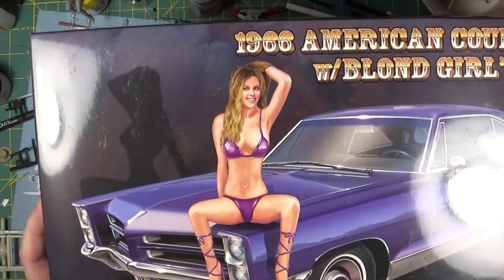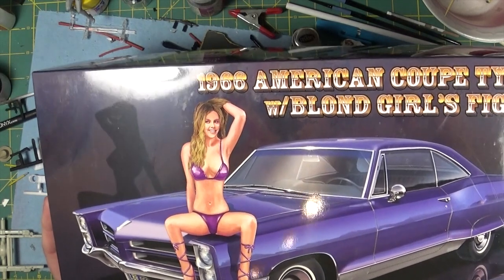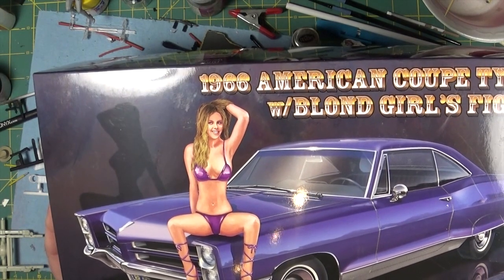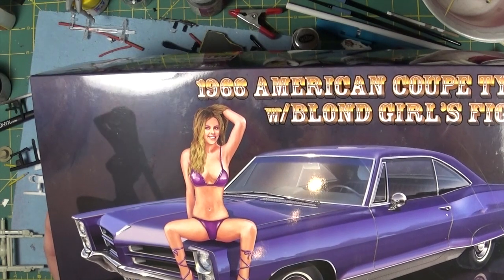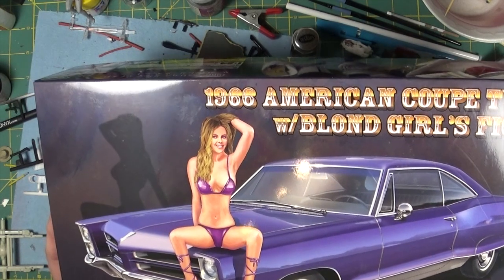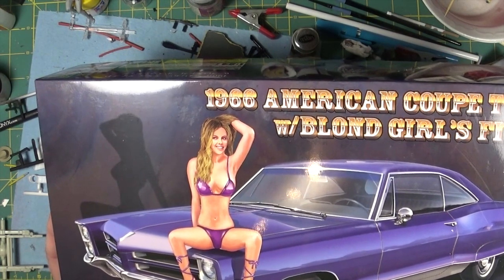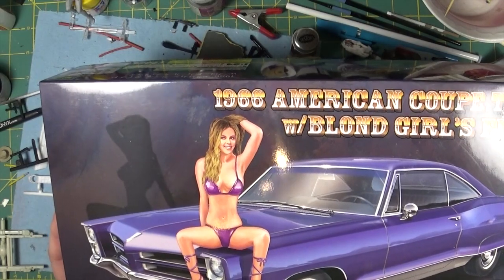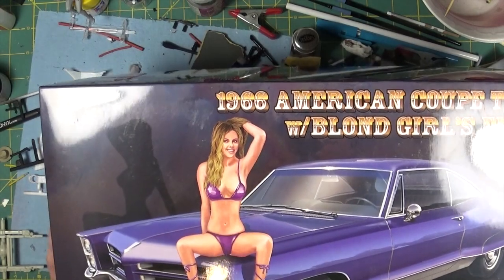Again, mainly for the figures. There are three others in this series — there's an Impala, a Buick, and a Thunderbird. I want to get the Impala and I want to get the Buick. Not overly interested in the Thunderbird, but I may end up getting it anyway just to close out the set.